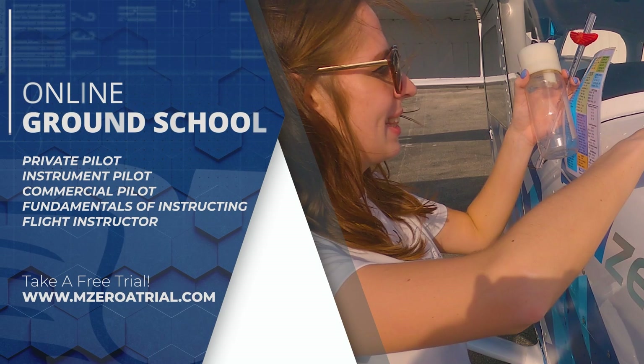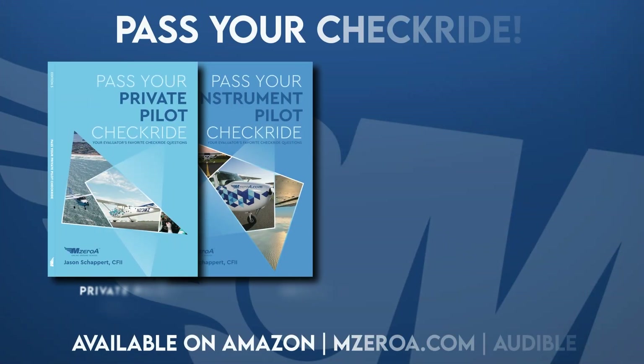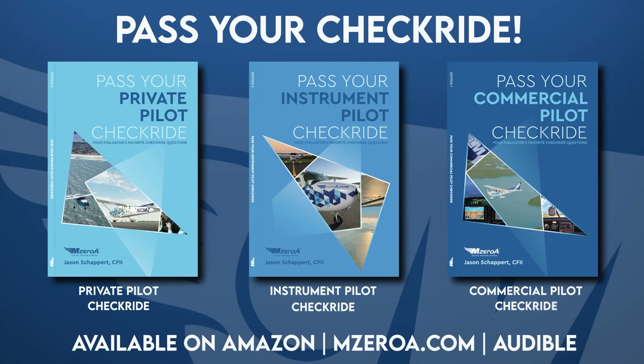MZeroA offers great help with checkride prep with a series of books called Pass Your Private Pilot Checkride, Pass Your Instrument Checkride, and Pass Your Commercial Pilot Checkride. There is truly something for every pilot. The books cover weather theory and weather services extensively — what you need to know to pass your practical tests and become a safer, smarter pilot.